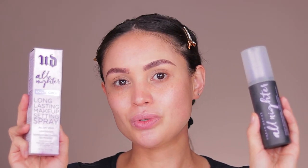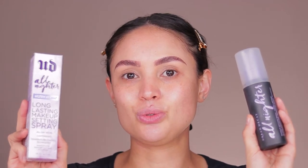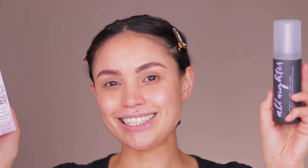Hey guys, welcome back to my YouTube. So today I'm going to be comparing the Urban Decay All Nighter Spray Original with the Urban Decay Ultra Glow All Nighter Spray. I'm excited to see what this one will do because it talks about being hydrating and giving you a super pretty glow. So I'm ready to compare. Let's get into it.